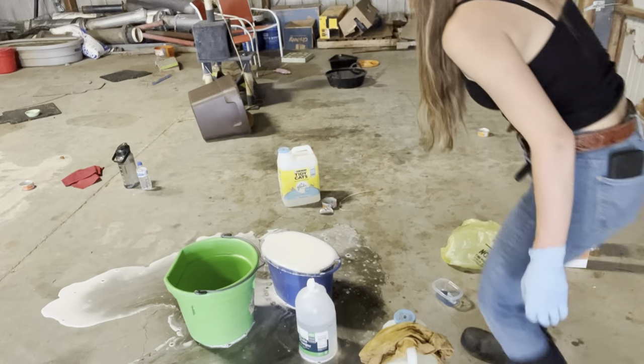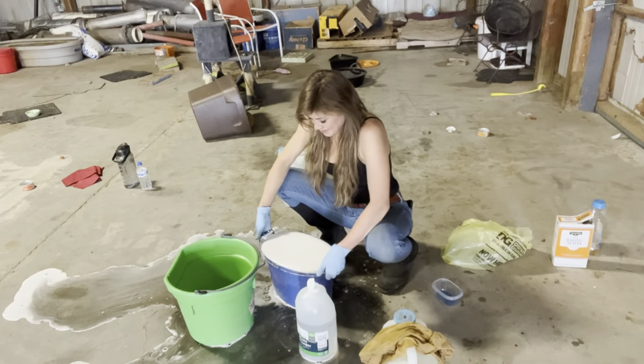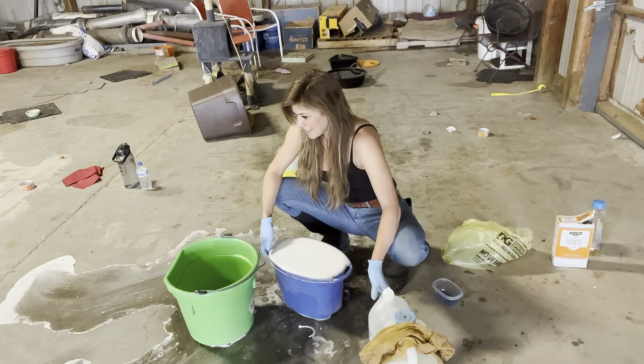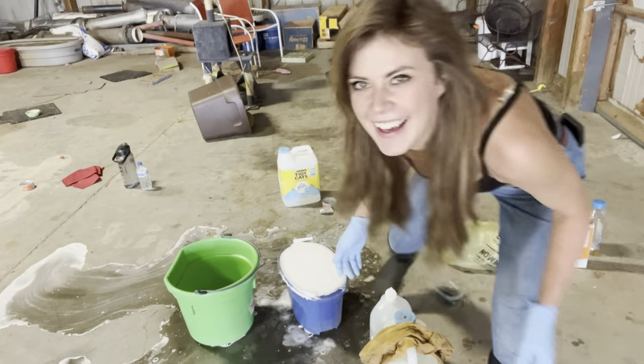I dunked a little more baking soda in there than I should have and it turned into a science experiment and exploded everywhere — so now the whole floor is getting cleaned today. Good start! This is hours after that last clip and you will not believe how disgusting the other side of this barn was.